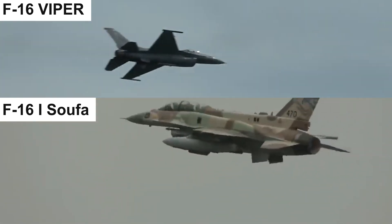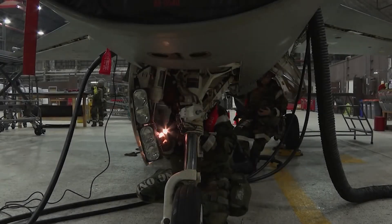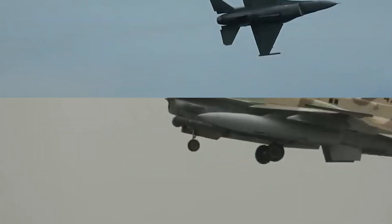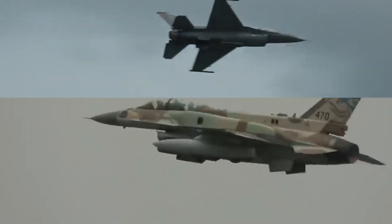The F-16 Viper, Lockheed Martin's fifth-generation marvel, goes head-to-head with the F-16i Sufa, a customized powerhouse engineered for the Israeli Air Force. Strap in tight as we dissect these aerial juggernauts and uncover what makes them truly extraordinary.